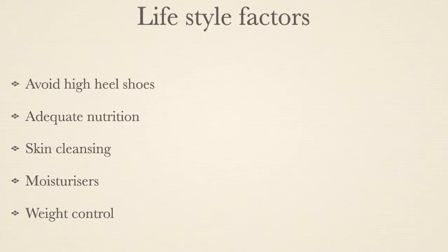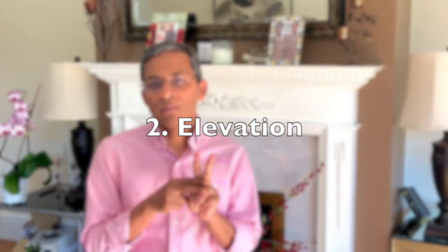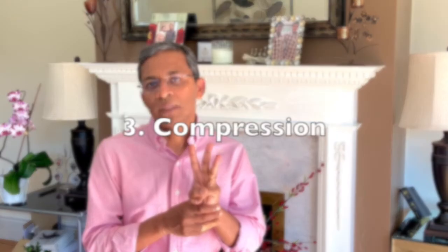Weight control will also be useful in the long term. So remember the three most important ways of addressing this common problem: movement with either walking or exercises, leg elevation — practically speaking by lying down for a few minutes every three hours — and compression stockings. I hope this information has been helpful for you. Thank you for listening and bye.